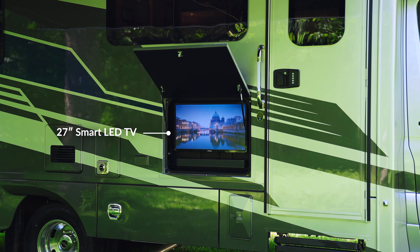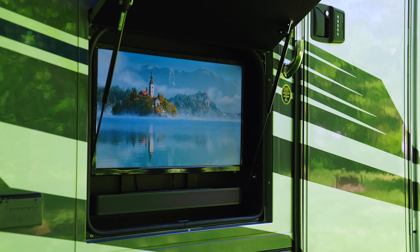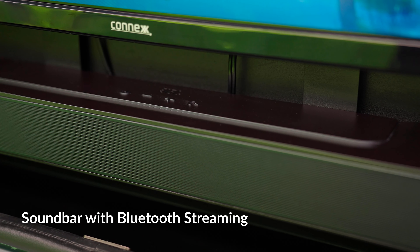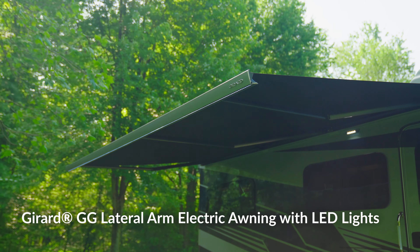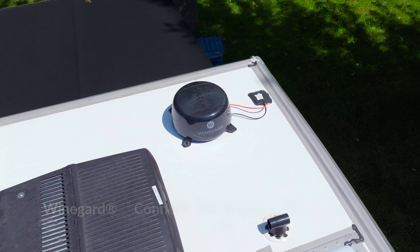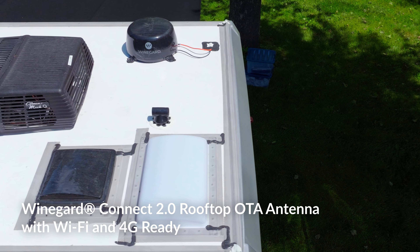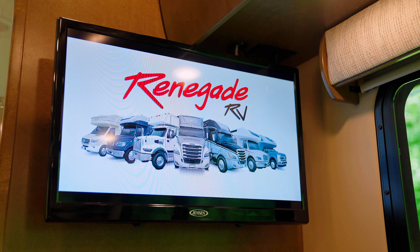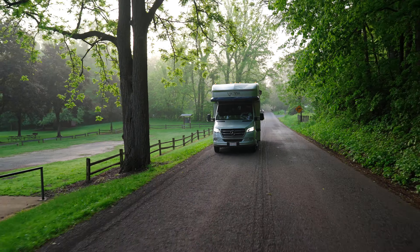Bring the entertainment outside with Vienna's Exterior Entertainment Center, featuring its own smart TV and dynamic soundbar. Get immersed in your favorite movies, music, and sporting events under the open sky or retractable Girard awning stretching the entire length of the patio area. Stay connected and entertained on the go with the Winegard Connect 2.0, offering over-the-air TV, Wi-Fi connectivity, and 4G data capability, keeping you connected to the world no matter where your travels take you.